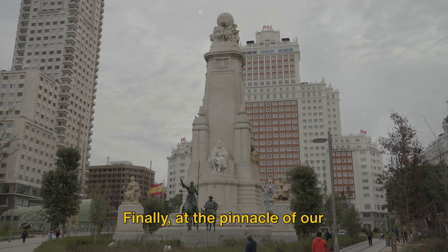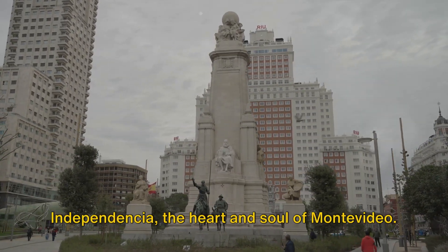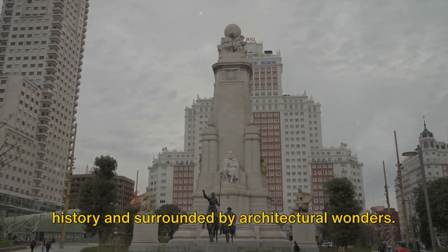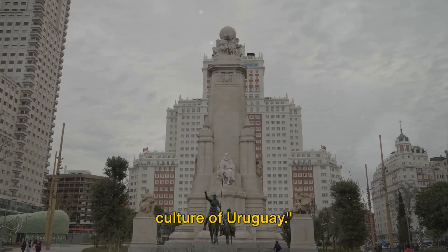Finally, at the pinnacle of our countdown, we arrive at Plaza Independencia, the heart and soul of Montevideo. This majestic square is steeped in history and surrounded by architectural wonders. These iconic sights embody the spirit and culture of Uruguay.